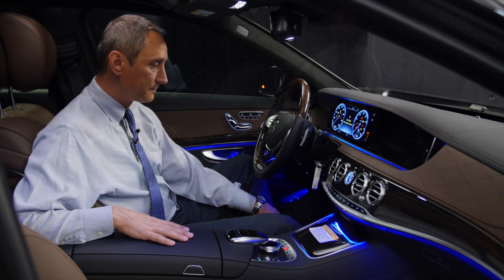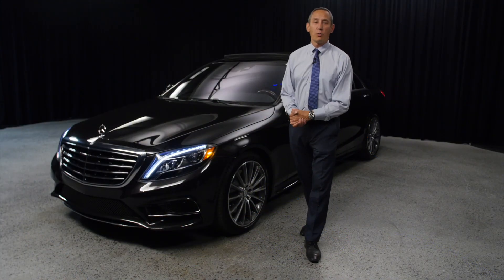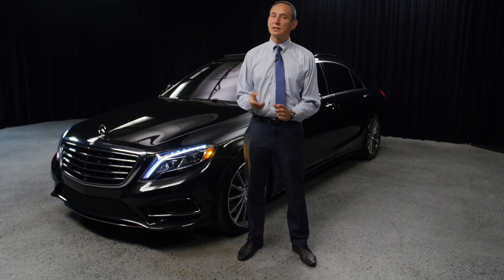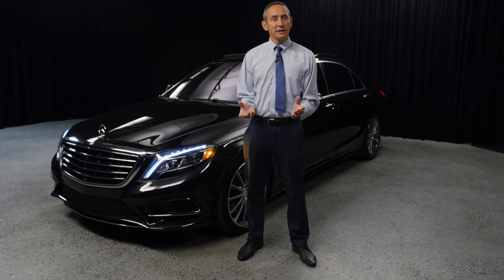Thank you for watching this video. Again, my name is Bojan Savik here at Mercedes-Benz of Scottsdale, right across from the Fashion Square. Please do come and see us.